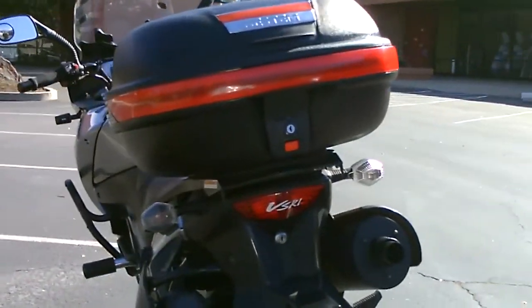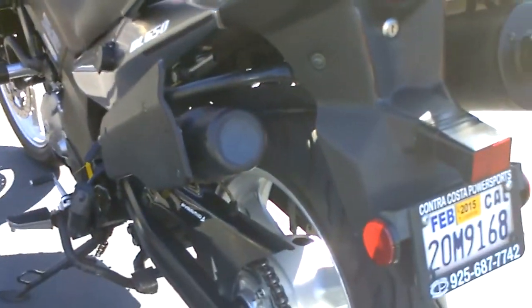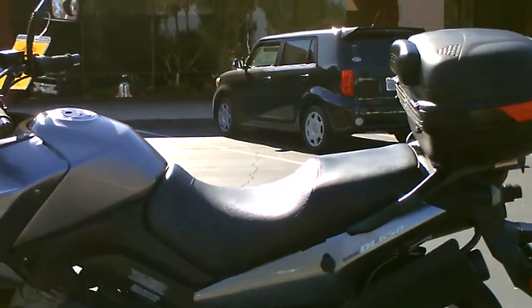It's also got this container you can put things in — the end of it just screws off for storage. There's a 12-volt power takeoff, center stand. Great little bike.